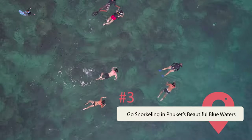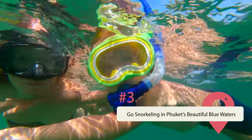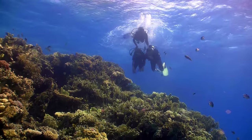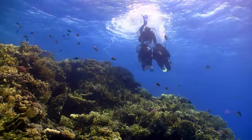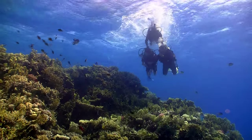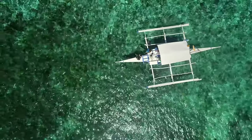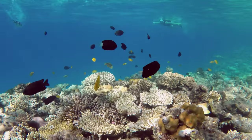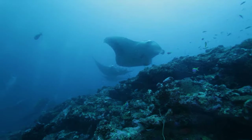Go snorkeling in Phuket's beautiful blue waters. Phuket is one of the best places in the world to build up some experience snorkeling. Diving certification courses tend to be a good deal cheaper in Thailand than they are in other parts of the world, which means learning to dive and snorkel can be a bit more affordable than in other beach locations. There's also the fact that the waters in the area are gorgeous, and there's plenty of unique sea life to view. In addition to the seemingly infinite and immensely colorful corals, divers will also get a chance to see creatures like seahorses, sea turtles, and manta rays. The water is always clear and warm.